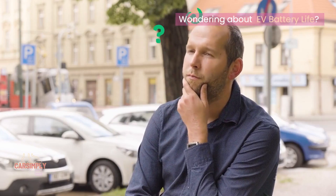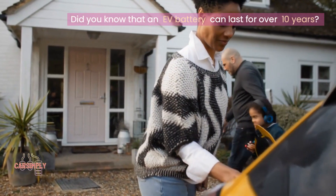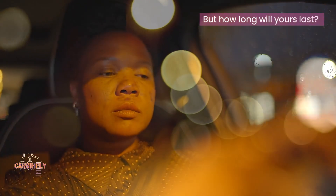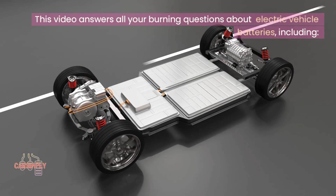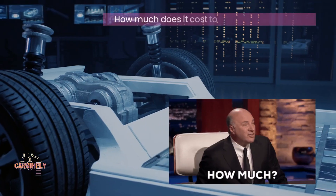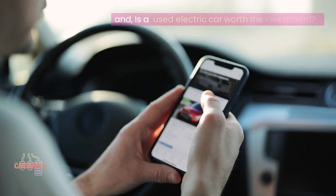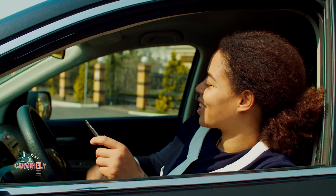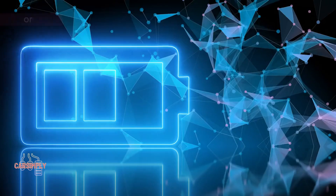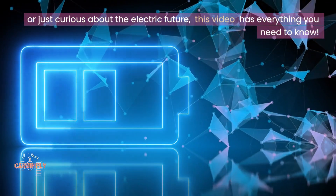Wondering about EV battery life? We've got you covered. Did you know that an EV battery can last for over 10 years? But how long will yours last? This video answers all your burning questions about electric vehicle batteries, including how much does it cost to replace an EV battery, how often do they need to be replaced, and is a used electric car worth the investment? Whether you're a seasoned EV owner or just curious about the electric future, this video has everything you need to know.